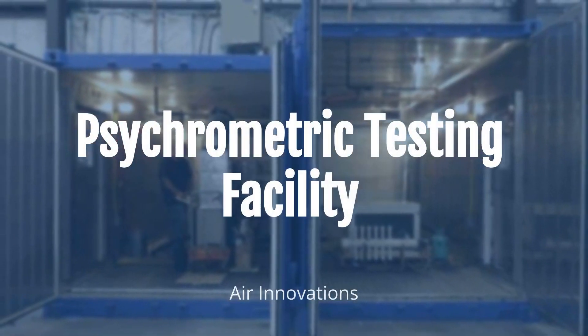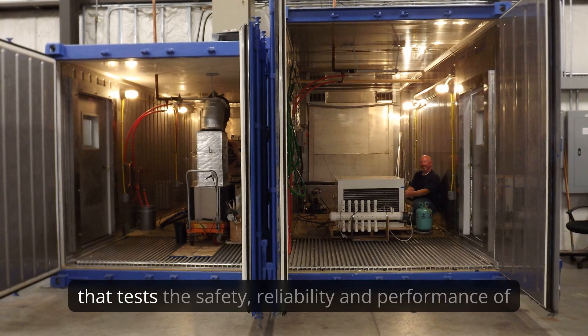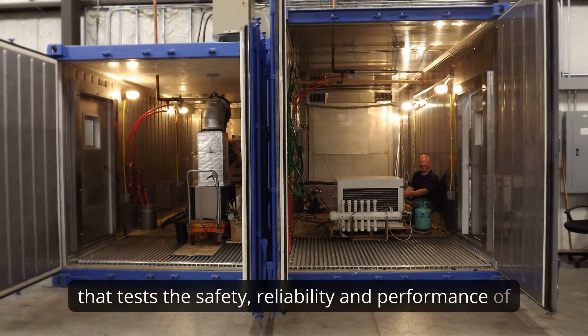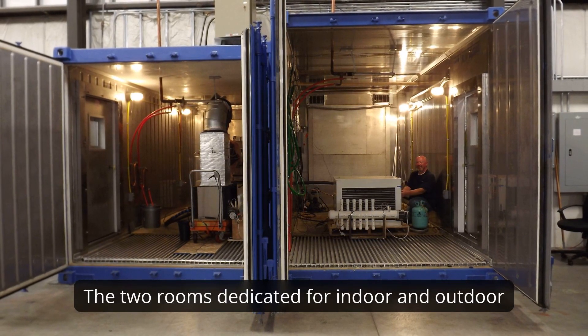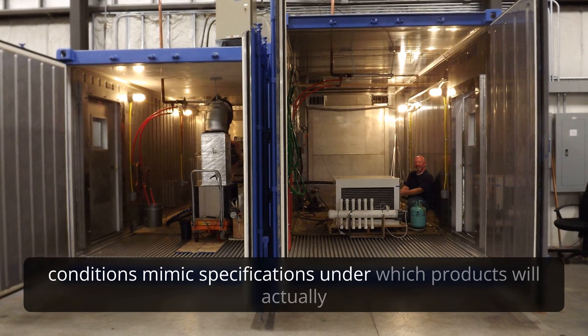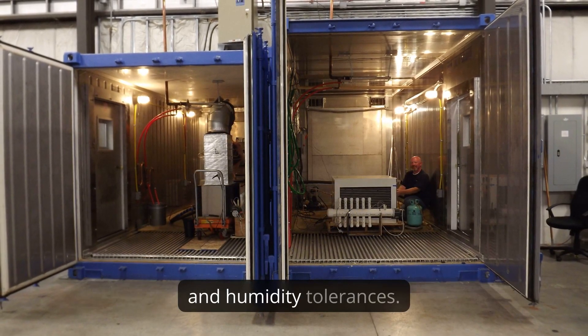The Air Innovation Psychometric Facility is a two-chamber laboratory that tests the safety, reliability, and performance of our products in a controlled environment. The two rooms dedicated for indoor and outdoor conditions mimic specifications under which products will actually operate, many of which are very tight temperature and humidity tolerances.